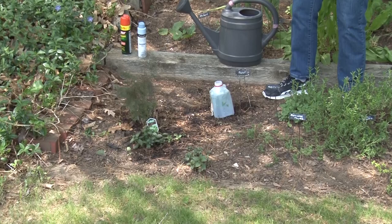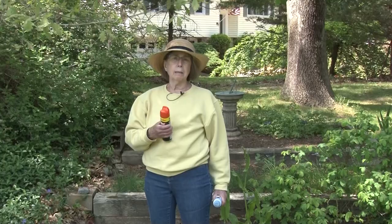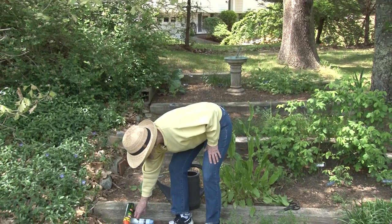I'll probably put a rock on top of it to hold it down. The other thing I want to mention is the two garden tools I have — bug spray, because this year the ticks have been bad, mosquitoes are going to be an issue once it rains, and also sunscreen and a sun hat. These are things I've found are necessary if you want to get out in the garden.